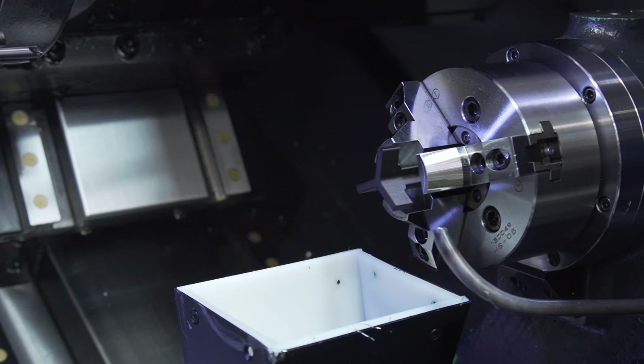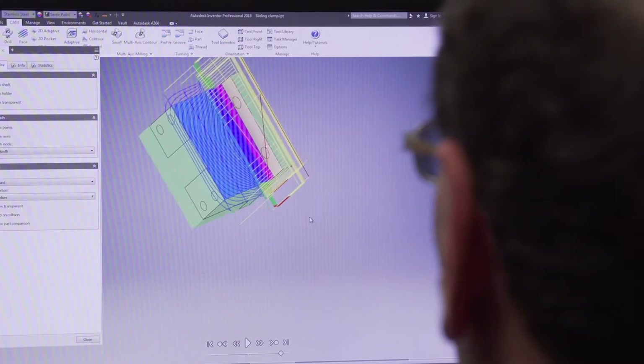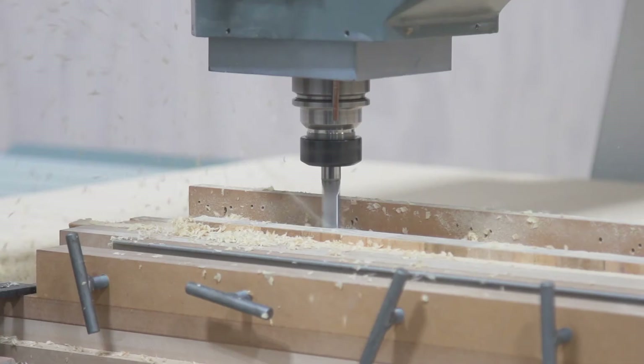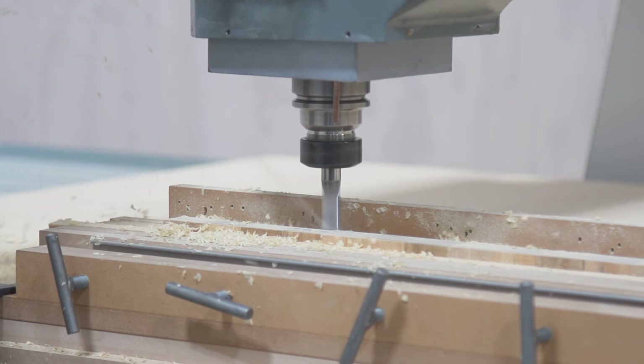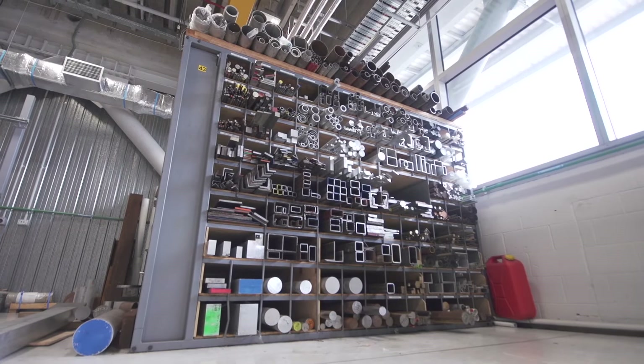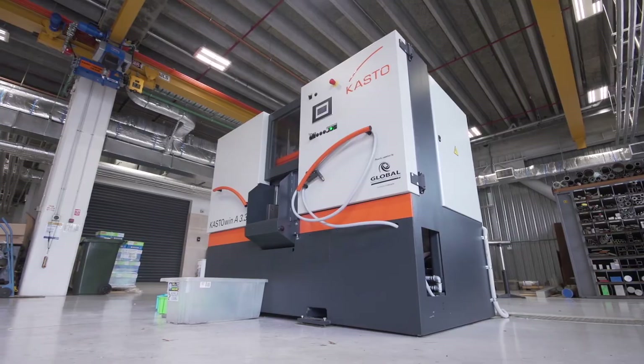On average for the past four or five years we've been doing about 700 to 750 individual jobs per year through this workshop. Every single job is drawn up in Inventor and we make sure that we capture the knowledge during the phase of manufacturing that job. We capture that knowledge by modeling the setup as accurately as we can.